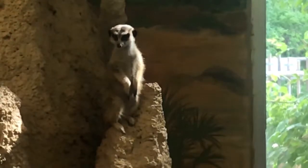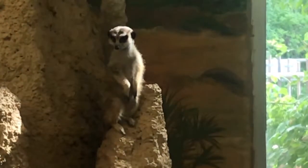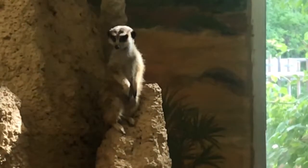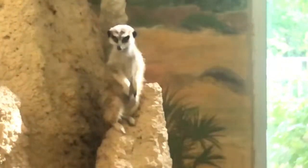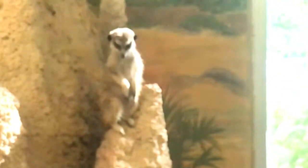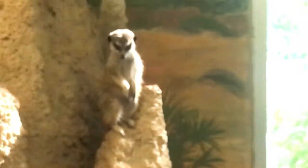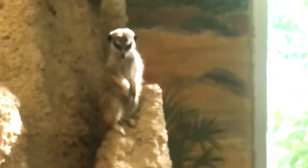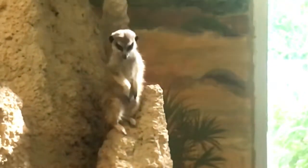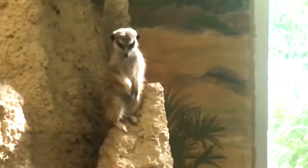The meerkat is a very active and social animal. It spends most of its time searching for food, sunbathing, cleaning itself, and sleeping. They live in groups of 10 to 20 individuals called mobs. The mobs reside in deep burrows considered communities. Meerkats rarely venture far from their burrow, so food resources rapidly diminish, meaning colonies must migrate often to find new resources.